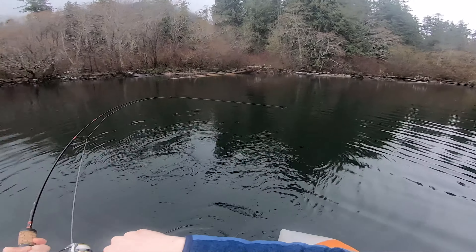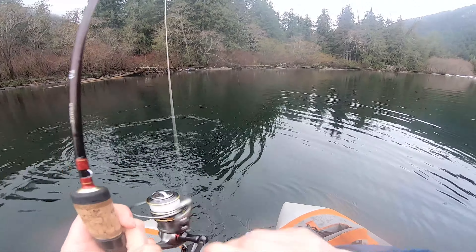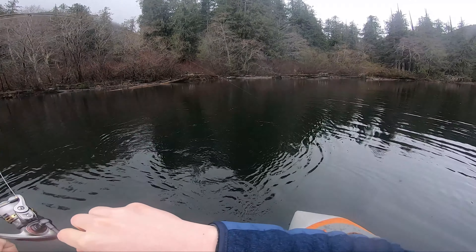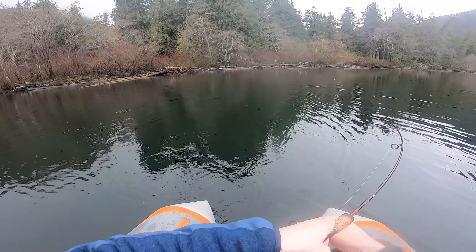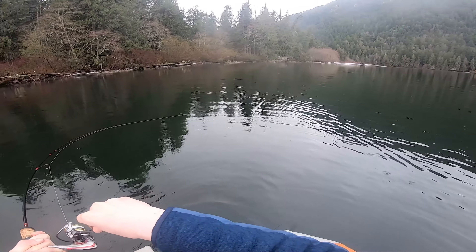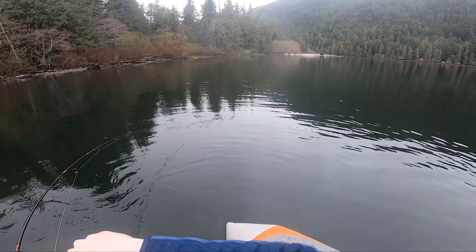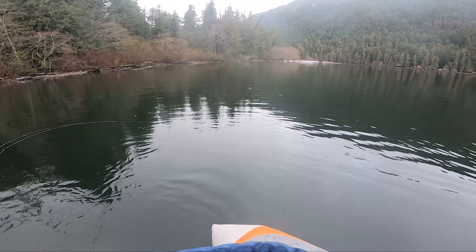Oh yeah, that's a solid fish. First fish of the day, and it feels heavy. Definitely a good fish. Oh yeah, it's big. It could be real big. At least like 20 inches, could be even bigger. I saw some color and some flashes, but not enough to really tell.